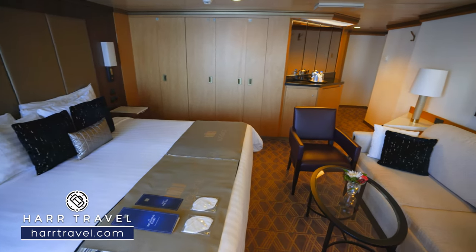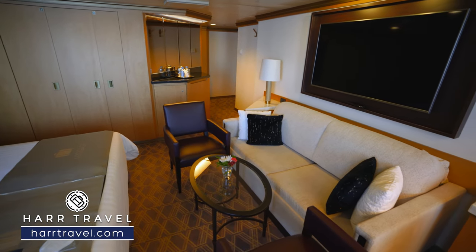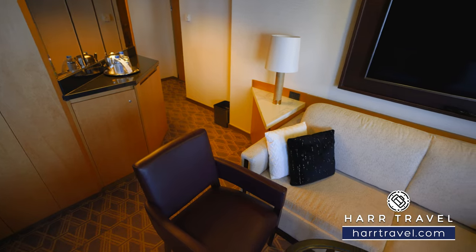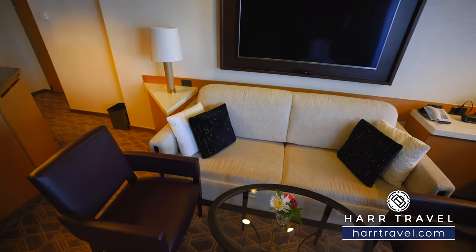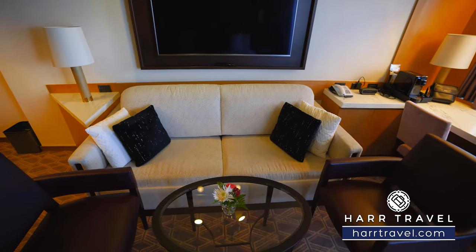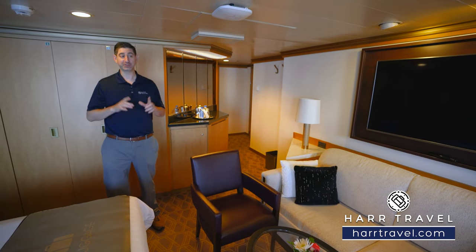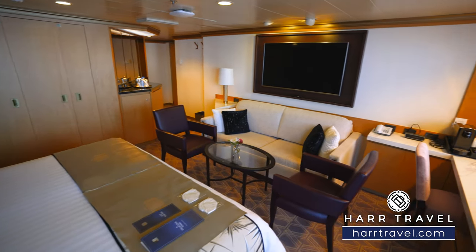Directly across you're going to find your sitting area. You've got a nice large flat panel TV here and a comfy couch that can fold out into a bed if you have more than two passengers in the suite. You're also going to have two chairs and a coffee table — it's the perfect place to take advantage of that exclusive dining menu, which is very upgraded compared to what you'll find on the regular dining menu. Though for me, instead of dining in here, I'm always going to do it outside — I'll take you out there in just a minute.